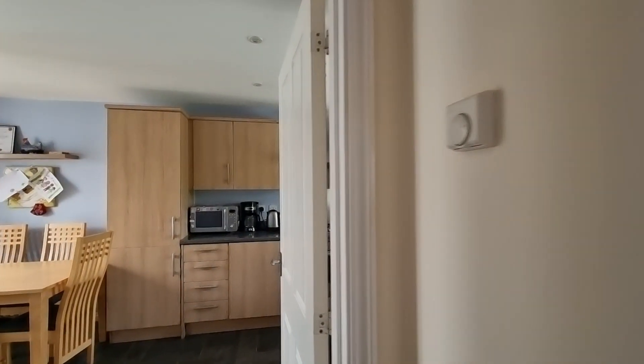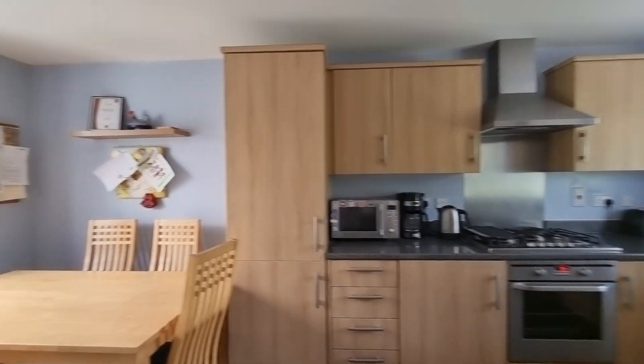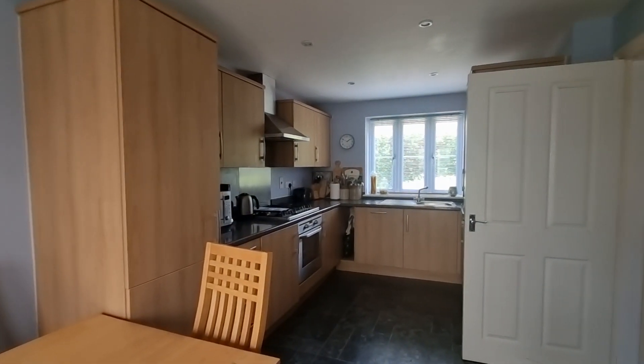The parking arrangement with this house — you do have two parking spaces and a double garage as well which we'll have a look at in a minute. So plenty of parking space for up to four cars. And then this is the main kitchen which is very nice indeed.